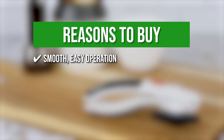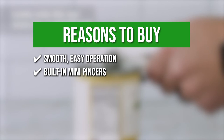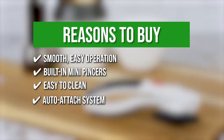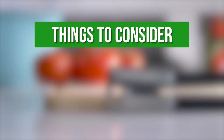The team recommends this purchase based on the following. Smooth Easy Operation: it leaves no sharp edges and does not come into contact with the contents of the tin, making it more hygienic than other can openers. Built-in Mini Pincers: a pair of built-in mini pincers allow you to transfer the lid to the bin without touching it. Easy to Clean: simply wipe with a damp cloth after each use. Auto-Attach System: the lid of normal cans or tins is automatically located and gripped by this can opener. The thing you should know before buying is it is not dishwasher safe.